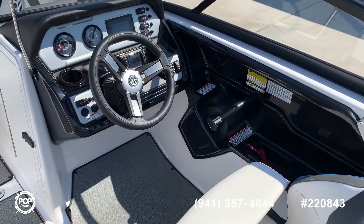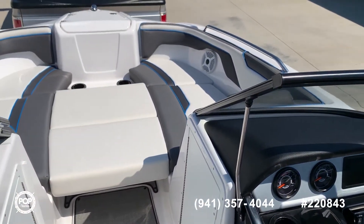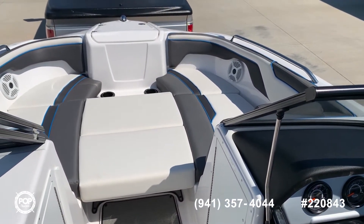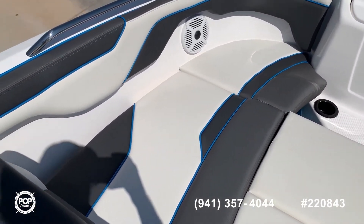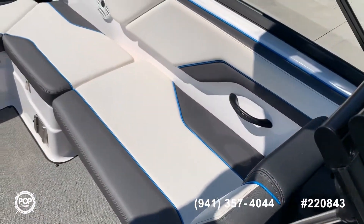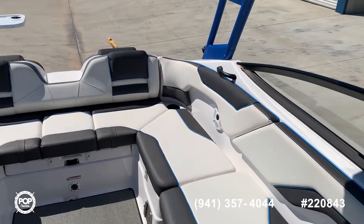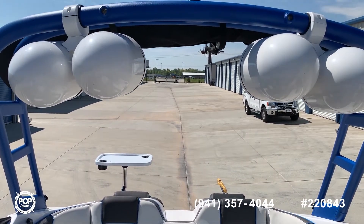We're on board a 2020 AR210 located in Oklahoma City, Oklahoma. It says a little over 45 hours, just in really nice condition. Always wiped down and washed after each use, and it shows in this interior — just immaculate. There's another amp in here for kicker speakers on the tower.